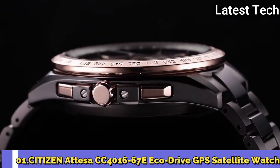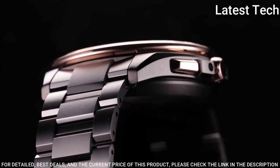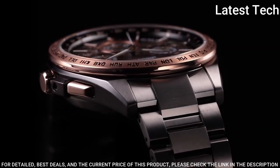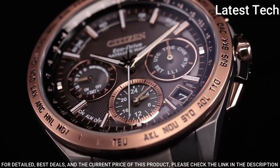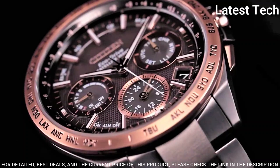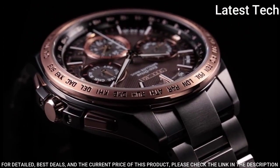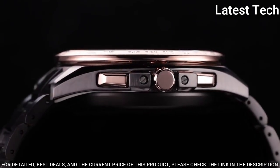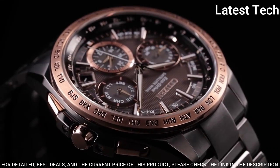Number 1: Citizen ACT Line Black Titanium Series CC4016-67E Men's Watch. Equipped with Japanese Solar Quartz Movement and F950 Caliber, Titanium Hard Coating Case of Round Shape, 44.3mm Diameter and 15.4mm Thickness, Analog Display. Sapphire Clarity Coating Glass, Titanium Hard Coating Band in Black, 100 Meter Water Resistance, from the Atesa Collection. Features include: GPS, Anti-Magnetic, Glowing Hands, Glowing Markers, Power Reserve Indicator, Perpetual Calendar, Day, Date, Chronograph, World Time, Dual Time, and Alarm.